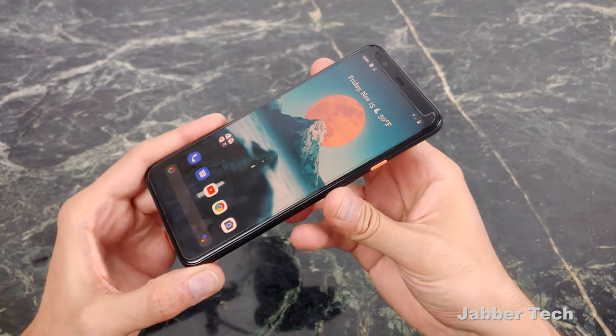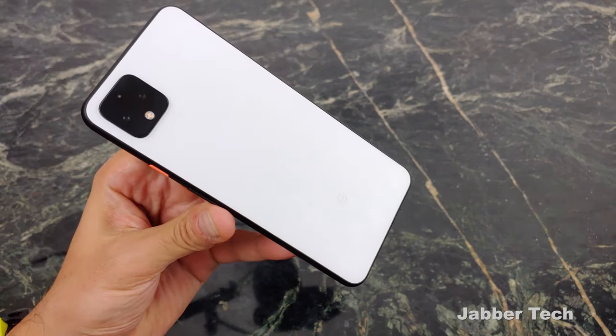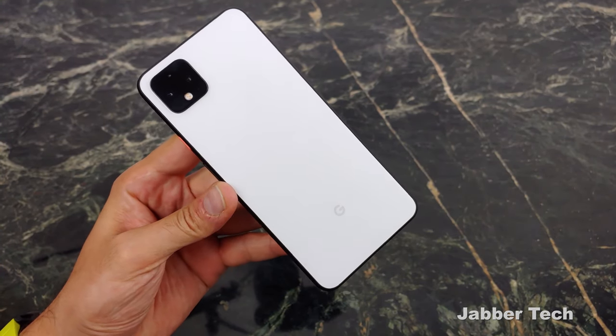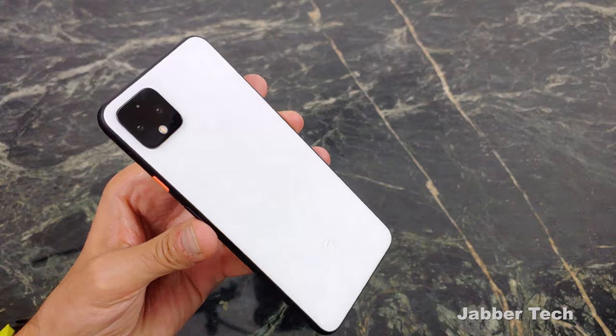The one thing I always picked up Pixel phones for, starting with the Pixel 3 XL, is the camera. The camera on these phones is absolutely perfect, and it's the main reason why anybody picks one of these up. But Google better step up their game because competitors are hot on their heels — iPhones and Samsung phones are getting really, really good.